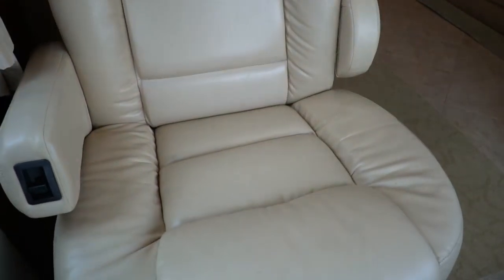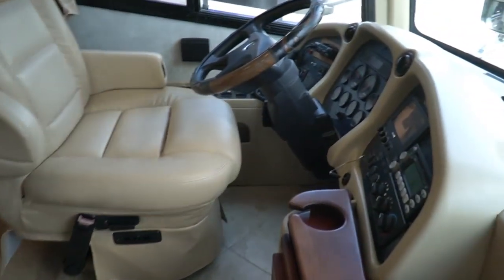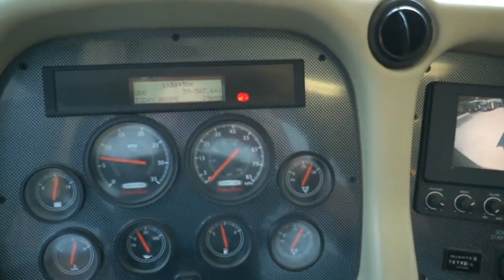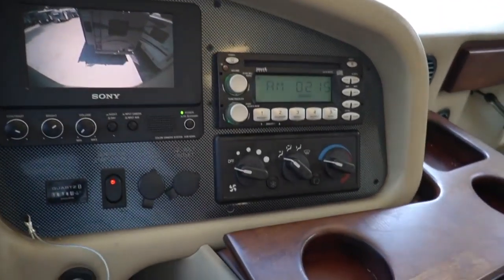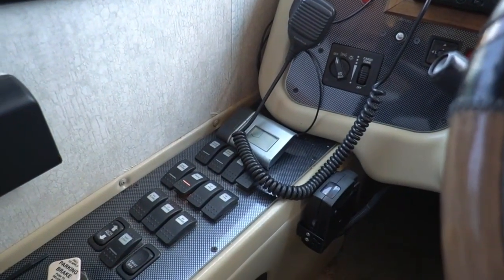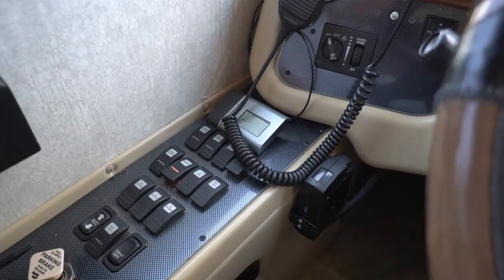Look at these captain's chairs — these are the original Tiffin Allegro chairs and they look great. 59,000 miles and change, no check engine lights. 6-speed Allison adaptive transmission. Right here: 59,507 miles. Color backup camera works great. Sirius-equipped factory CD stereo. All your buttons right here — you've got adjustable pedals, an exhaust brake, and a CB radio.